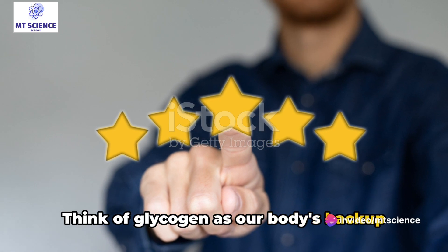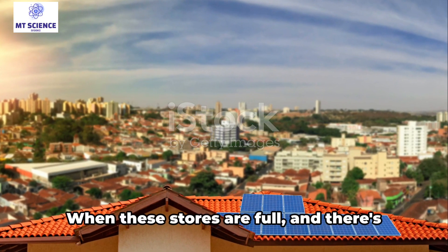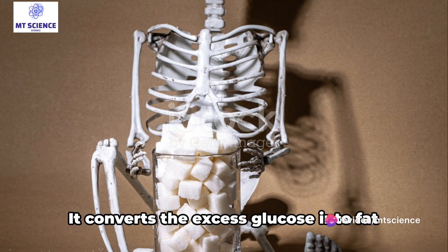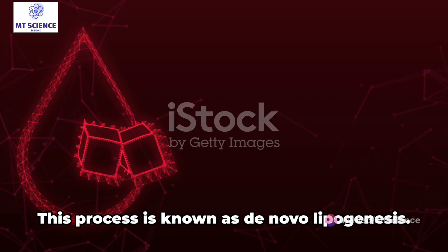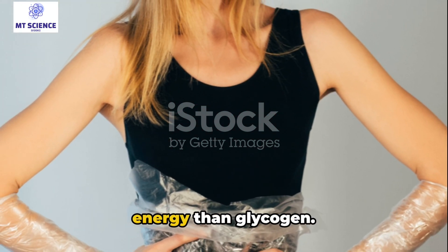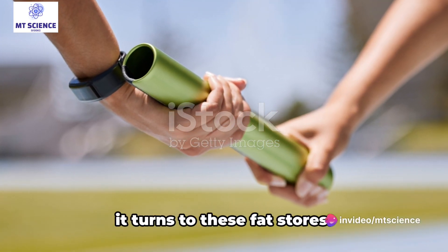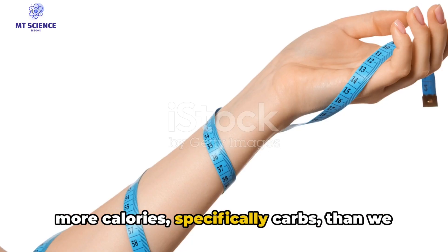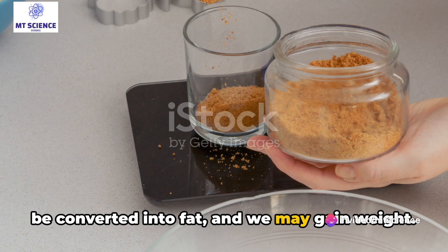Think of glycogen as our body's backup energy source. However, there's a limit to how much glycogen our body can store. When these stores are full and there's still excess glucose, our body doesn't let it go to waste — it converts the excess glucose into fat and stores it in fat cells throughout the body. This process is known as de novo lipogenesis. Fat is a more concentrated source of energy than glycogen, so when our body needs energy and there's no glucose or glycogen available, it turns to these fat stores. But remember, if we continue to consume more calories — specifically carbs — than we burn off, the excess glucose continues to be converted into fat, and we may gain weight.